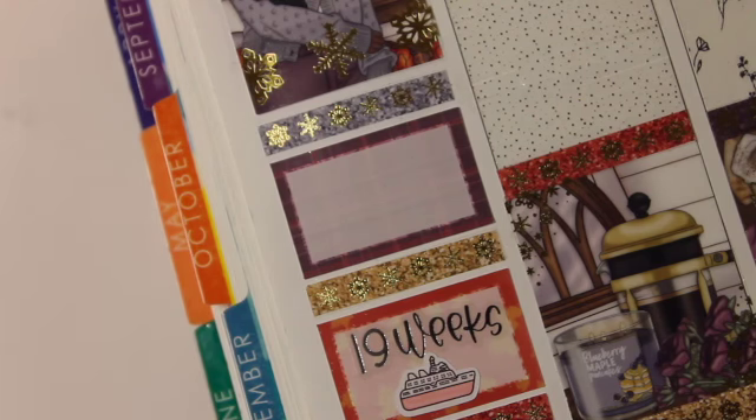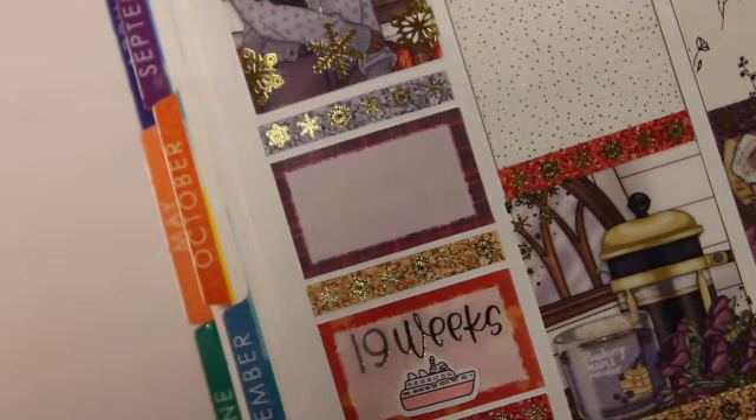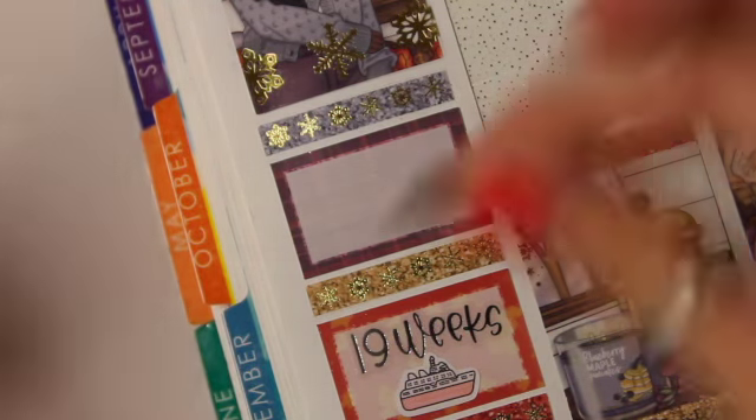Hi guys, it's Ariel and today we're going to be doing a plan with me for November 21st through the 27th. This is actually Thanksgiving week so I'm gonna go ahead and talk through this with you guys.